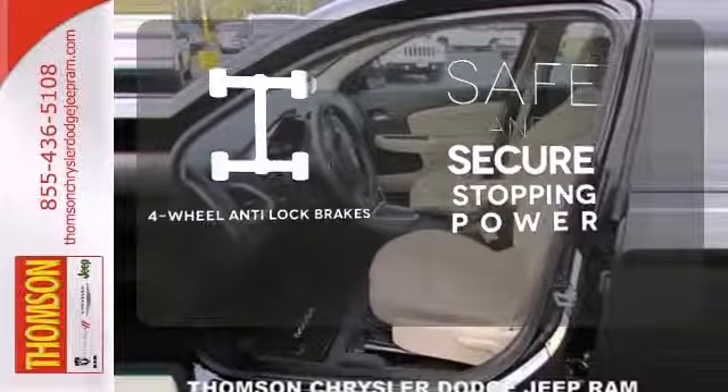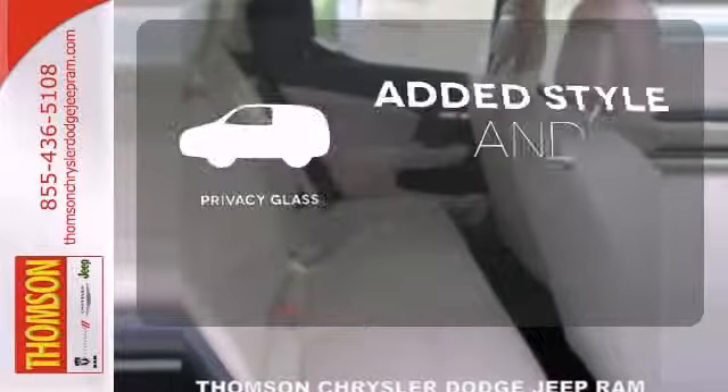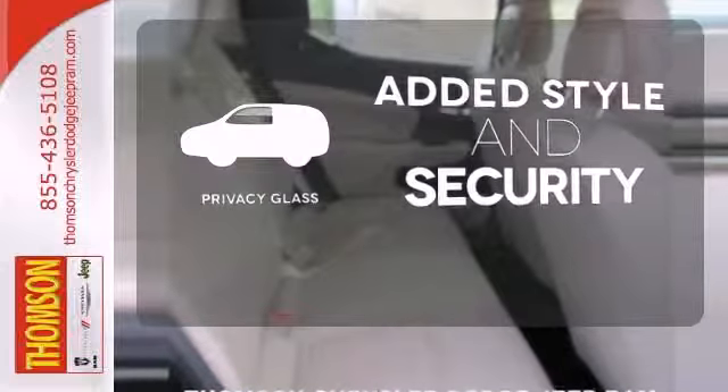Greater stopping power is a pedal press away with four-wheel anti-lock brakes. Great looks, added security and light control are yours with privacy glass.